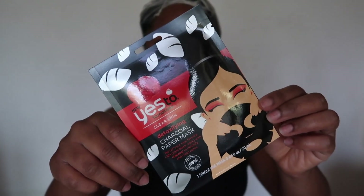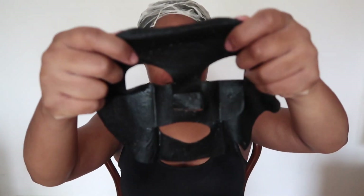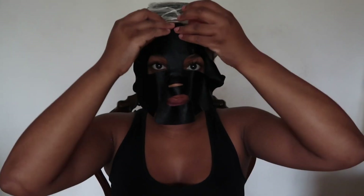And now I've got my Yes To Tomatoes Charcoal Face Mask. Looks kind of scary. I don't know about you, but I like to dance to pass time.